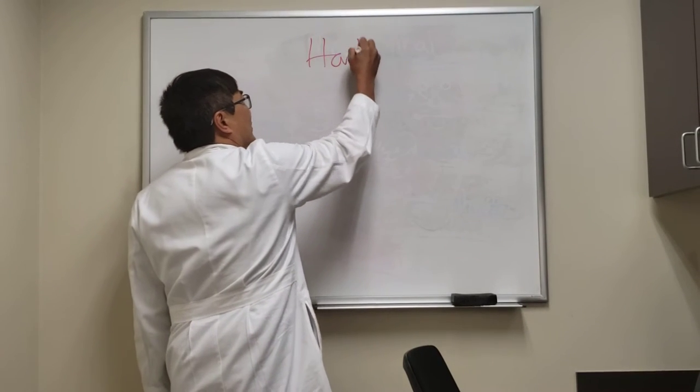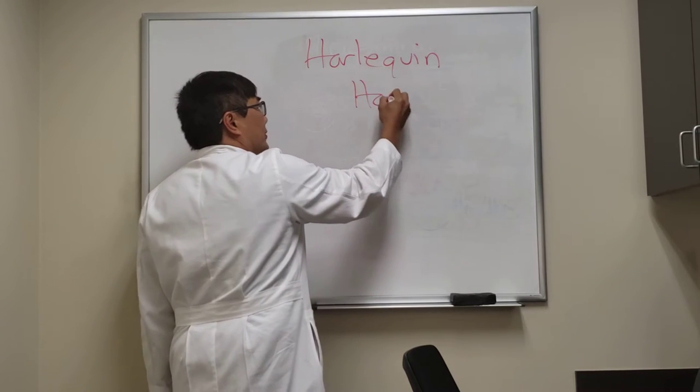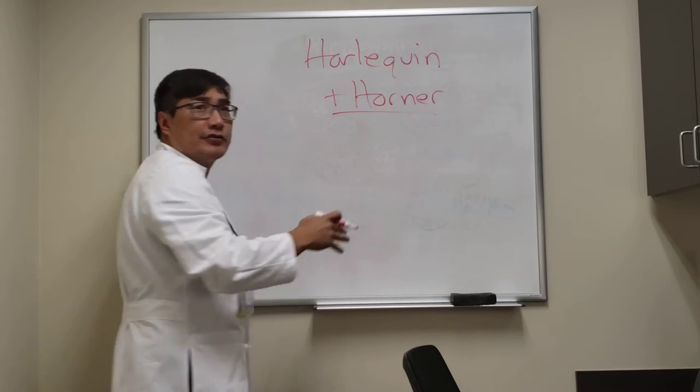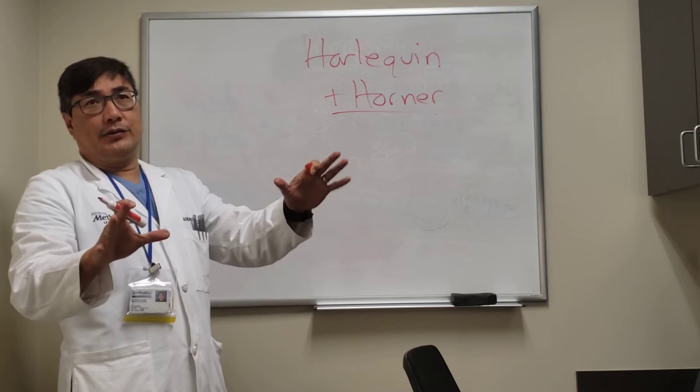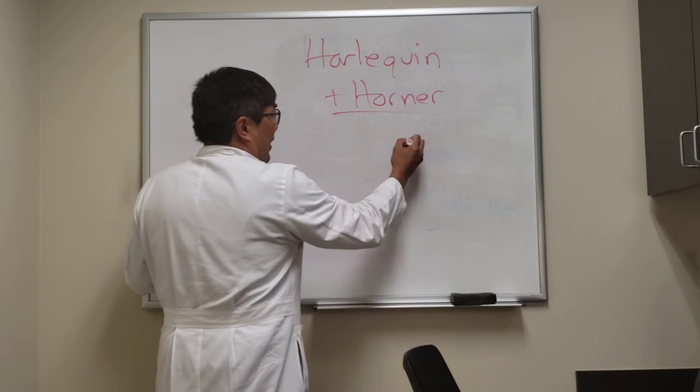Someone wanted to know about the Harlequin syndrome in the setting of the Horner syndrome. You need to know it has to be in the setting of the Horner syndrome, because there is another Harlequin syndrome which is a childhood thing that has nothing to do with oculosympathetics.